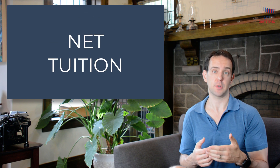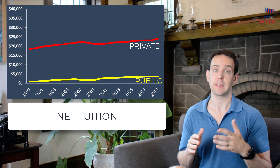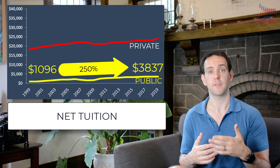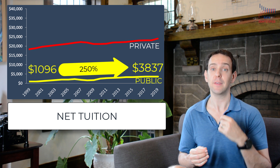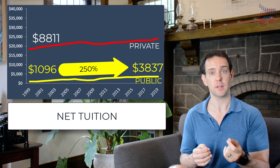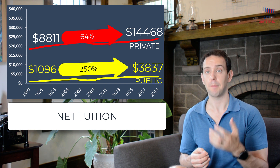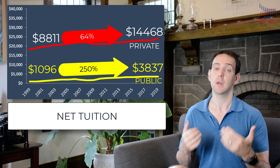So that means that the published tuition you see isn't really what students pay. Let's instead take a look at what is called net tuition, or the average amount actually paid by students. Here we see a very different picture. For public universities, net tuition went from about $1,100 to nearly $4,000, or a 250% increase. For private universities, net tuition went from about $8,800 to about $14,000, a 64% increase. In other words, students at private universities are paying more, but that very large increase in published tuition masks that students also appear to be getting a lot more in terms of scholarship assistance, making the net tuition increase a lot smaller.